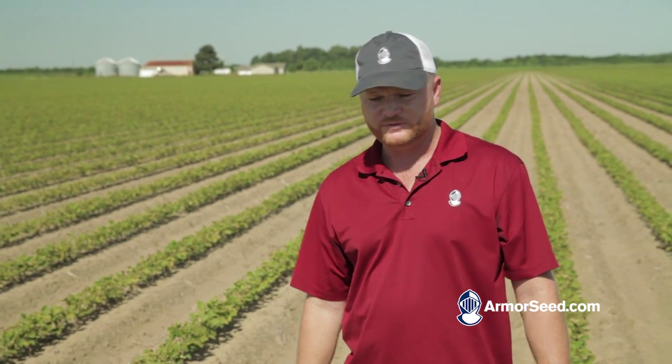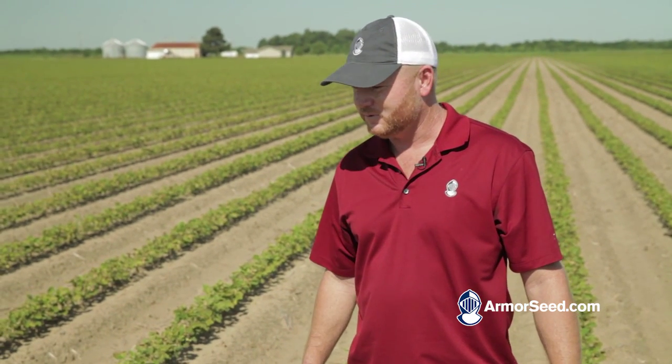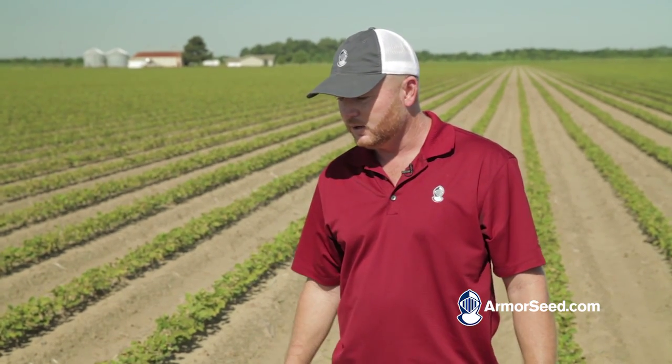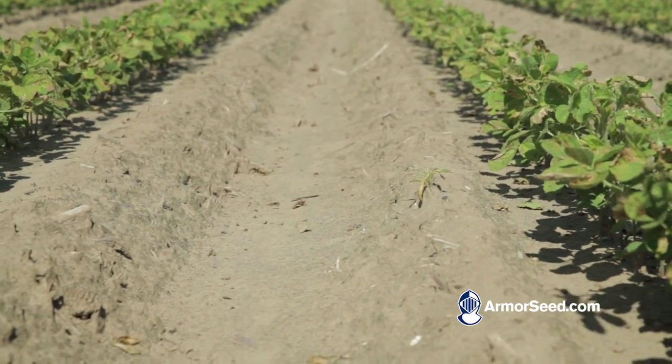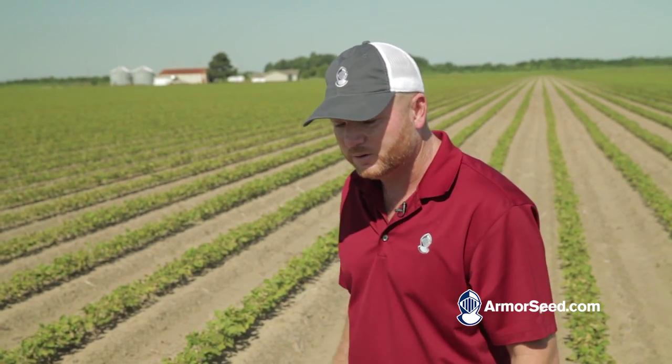This field was in corn last year, and as you can see, this is pigweed central up here. We have a terrible resistance issue in this part of the world. We had corn out here last year which kept a lot of those pigweeds from going to seed, but we did have a few. You can see this grower has done a phenomenal job of keeping these beans clean, and in order to do so, we just have to put up with this damage. Growers are going to have to basically bite the bullet — it's either this or pigweeds, and there are very few instances where you don't get both.